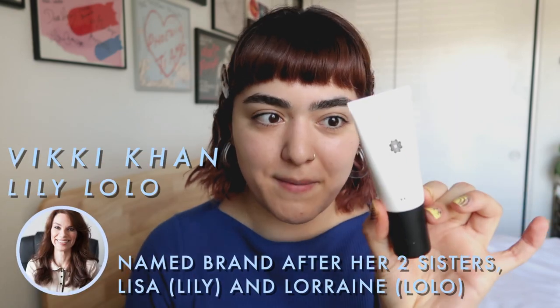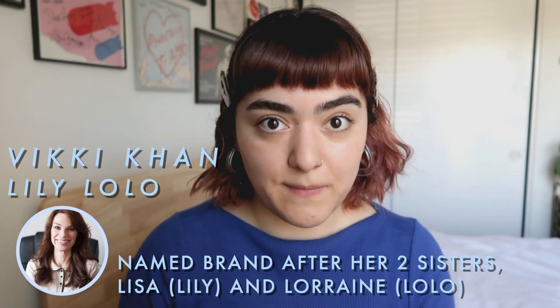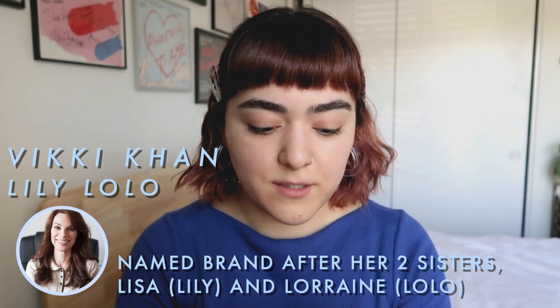Let's get started because I know it's probably going to be a very long video. For foundation, I'm going to be applying a little bit of the Lily Lolo BB Cream in the shade Light. This is a mineral company, clean beauty — very nice products and very affordable as well. I really like that they're high quality but quite affordable for the quality.